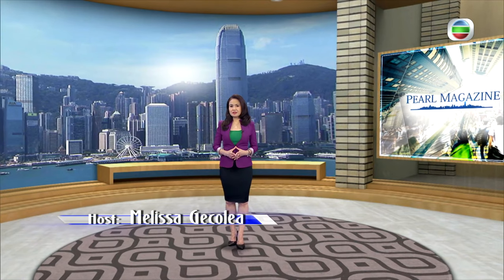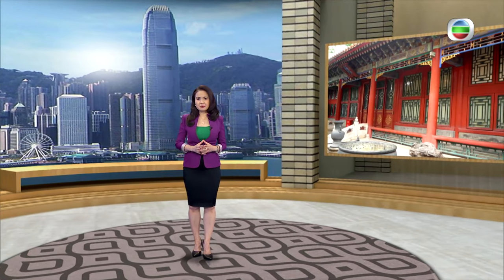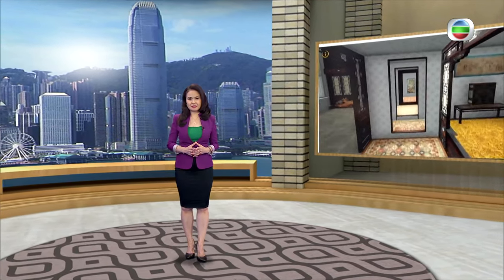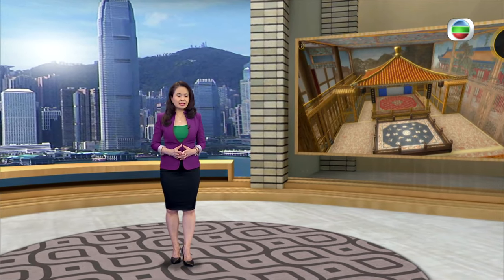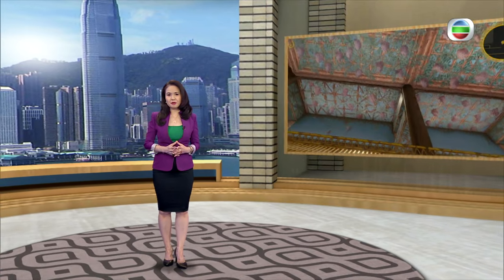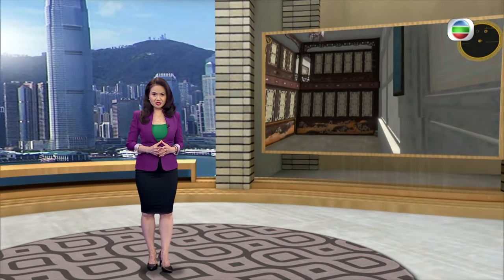Hello again, and welcome to Pearl Magazine. The Palace Museum inside the Forbidden City in Beijing houses some of the most treasured relics, from paintings and calligraphy to countless other cultural artifacts. Thanks to expert conservators and advanced technology, these relics can now be seen by the public in their most original form, be that the actual pieces, or digitized versions online.